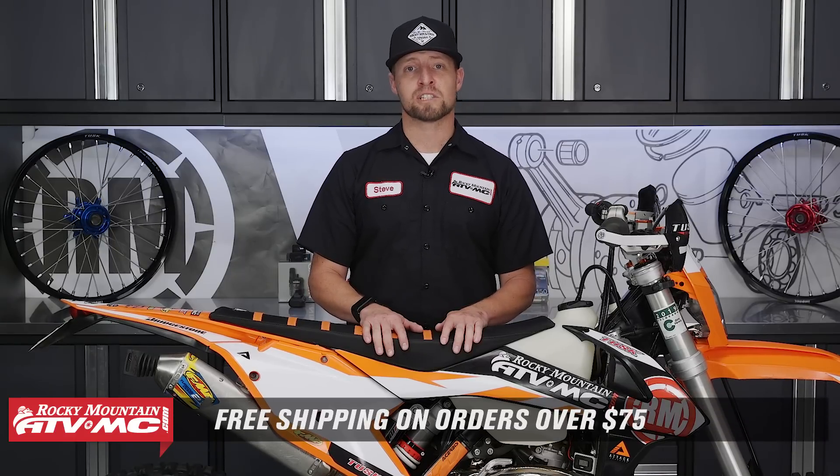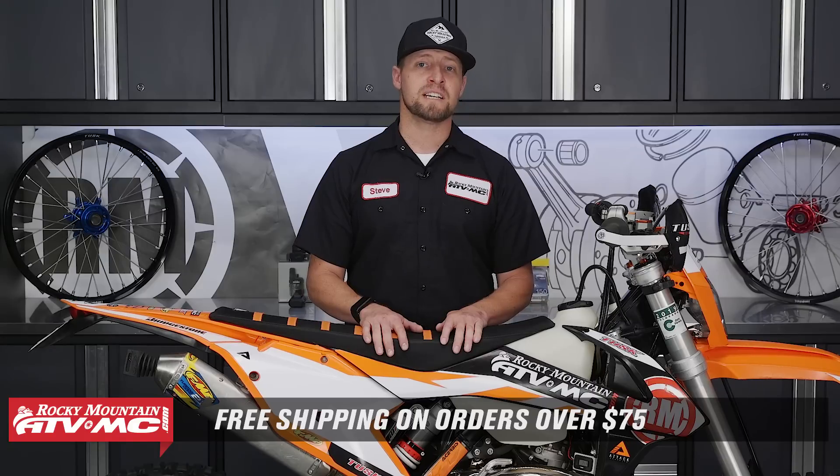And that's it! That's my top five overlooked tools that you need for the trail. But not only the trail, you can use these on really any adventure that you go on. Come check us out at RockyMountainATVMC.com for more parts, apparel and accessories. All orders over $75 ship free. If you like what you see here, please comment and subscribe to our YouTube channel. This is Steve, we'll catch you next time.